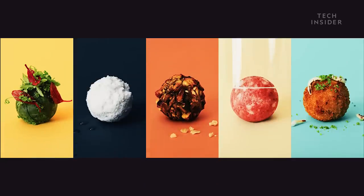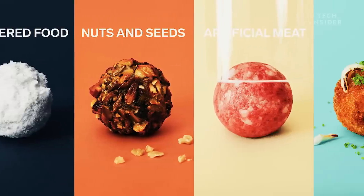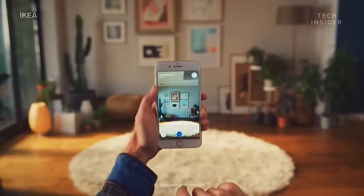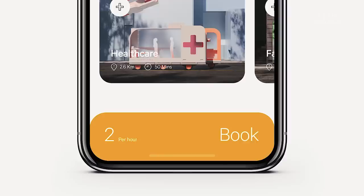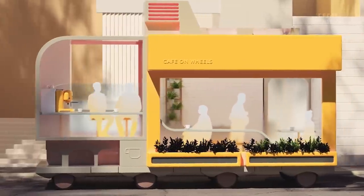Its concepts include futuristic IKEA meatballs made from insects, lab-grown meat or food waste that may become the meatball of tomorrow. A virtual reality app that lets you place IKEA furniture in your home before buying it. Even an on-demand driverless cafe, shop or office that makes its way to you at the push of a button.